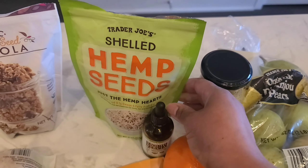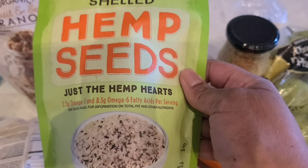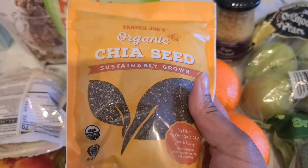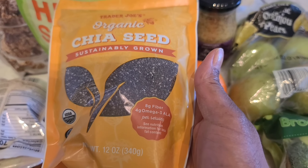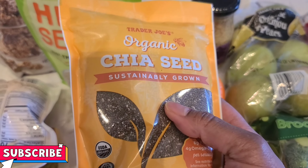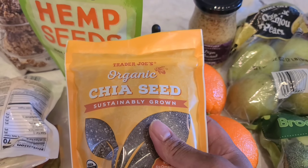Here we have some hemp seed — also a great addition to your smoothie. You have your omegas 3 and 6 fatty acids. Here we have some chia seeds, also good to put in your smoothie. It has omega-3 and when you add all these to your smoothies it's very filling.